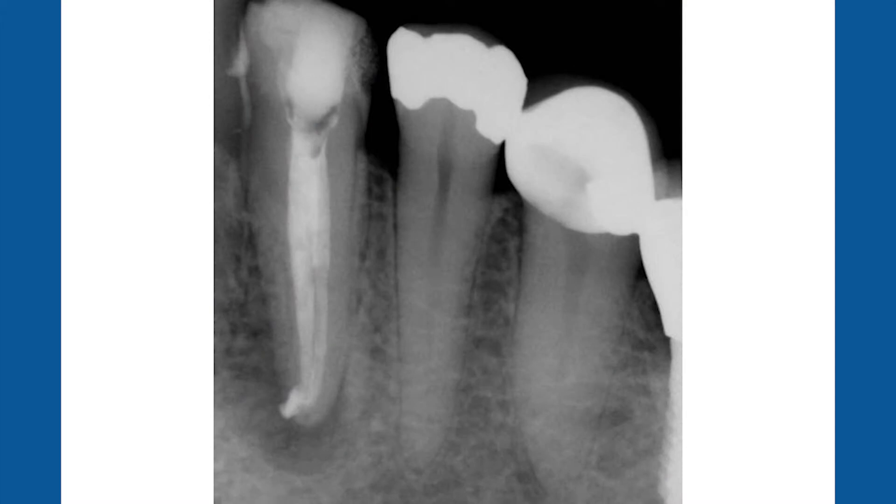Here are the two roots filled. This was a patient that could have come back a year later with the same problem if the second canal had been missed. You can see that on the other side of the tooth as well.